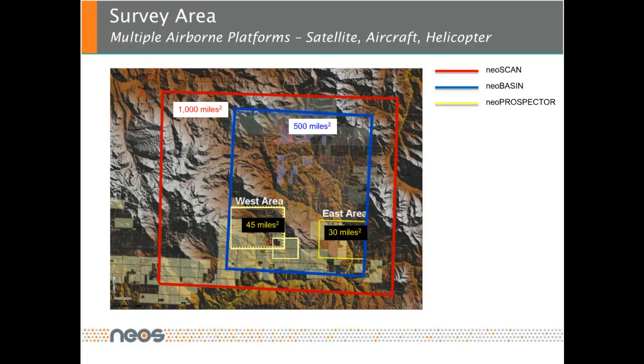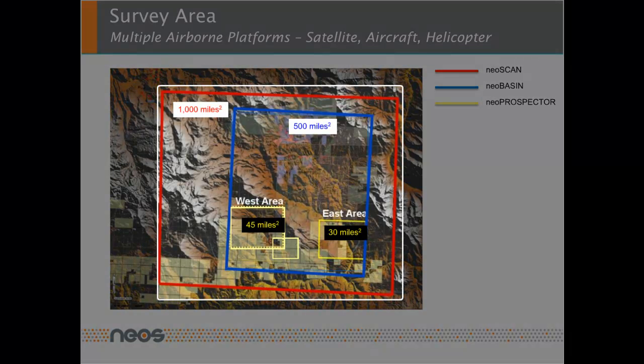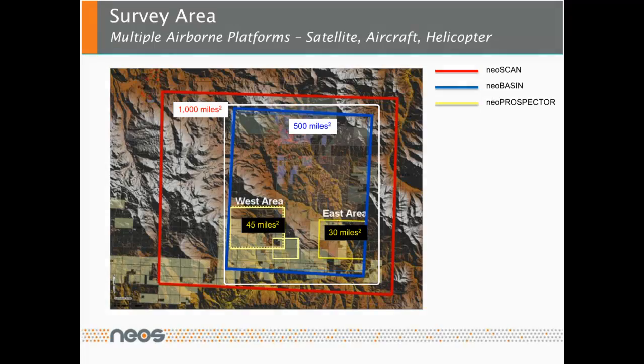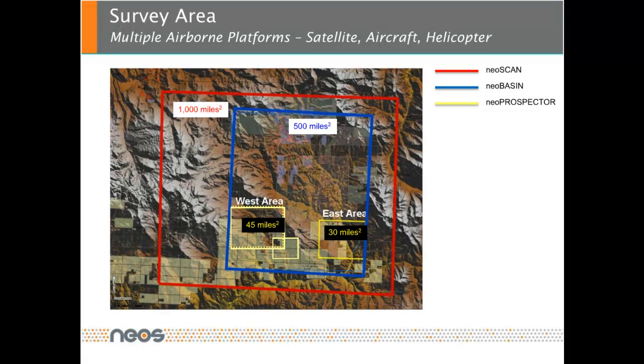This slide shows the topography of the study area with outlines of the NEOSCAN in red, NEO basin in blue, and NEO prospector in yellow. For a NEOSCAN analysis we acquire publicly available data such as USGS potential fields and satellite data. The NEO basin analysis is performed over a much smaller area and normally includes airborne potential field data, hyperspectral, electromagnetic, and geochemical data sets, seismic and well data.